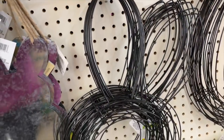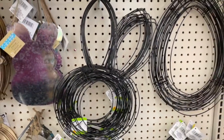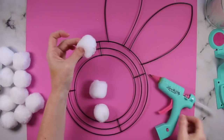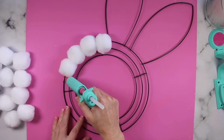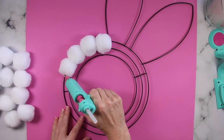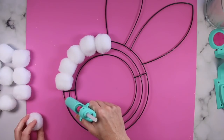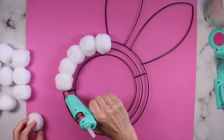Speaking of bunnies, I absolutely love this little bunny wreath form that Dollar Tree has. All you need is that wreath form and some pom-poms. You're simply going to take your pom-poms and some hot glue and cover up your wreath form to make the cutest little snow bunny ever. I'm using all three different sizes of pom-poms that Dollar Tree carries — large, medium, and small — but it honestly doesn't matter what size pom-poms you use.